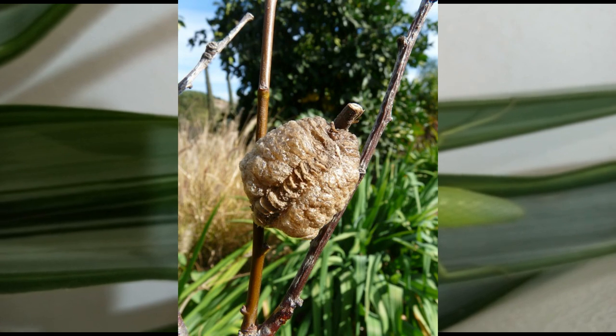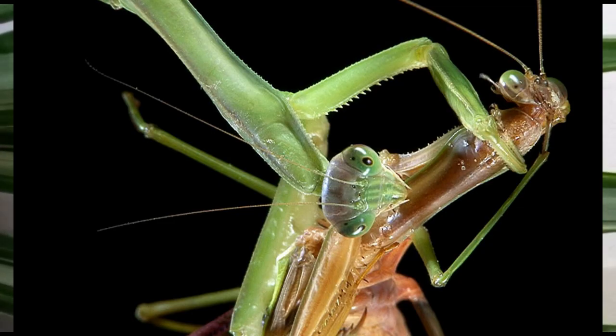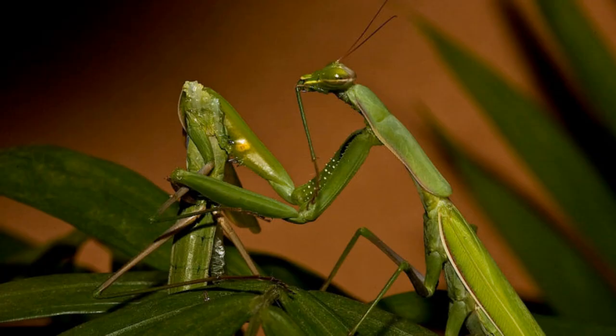In cooler climates, the adult female can lay between 10 to 400 eggs — that's a lot of eggs! Females sometimes practice sexual cannibalism. Do you know what that is? Sexual cannibalism is when around 90 percent of predatory female mantis species eat the male mantis during or after mating. Isn't that horrifying?